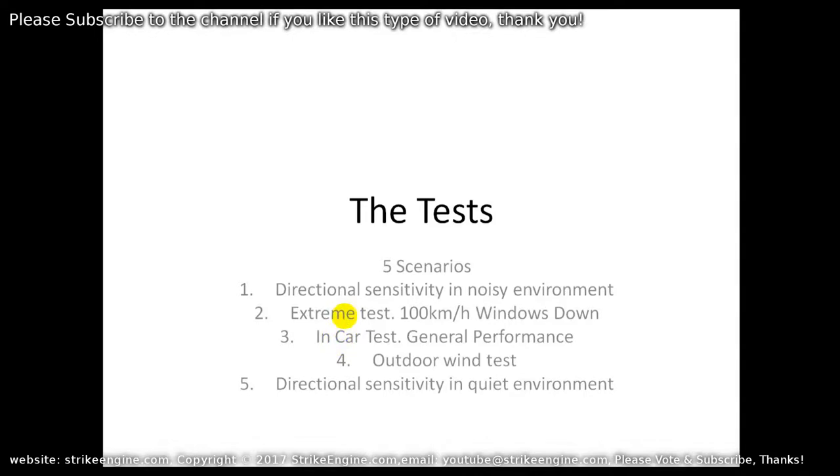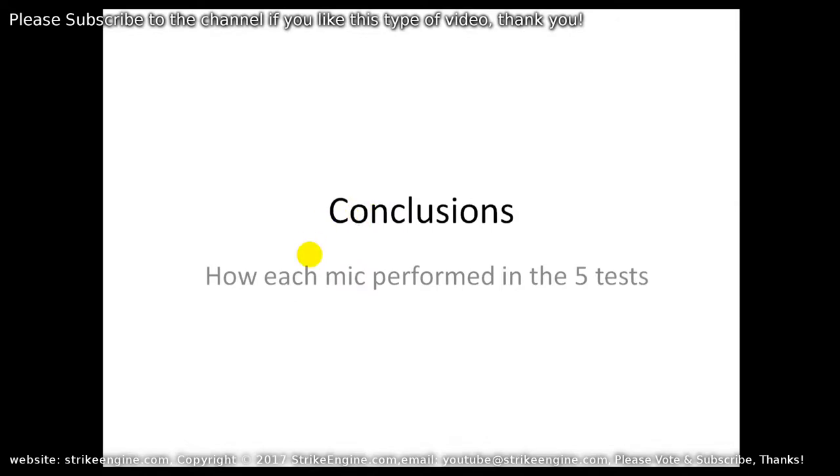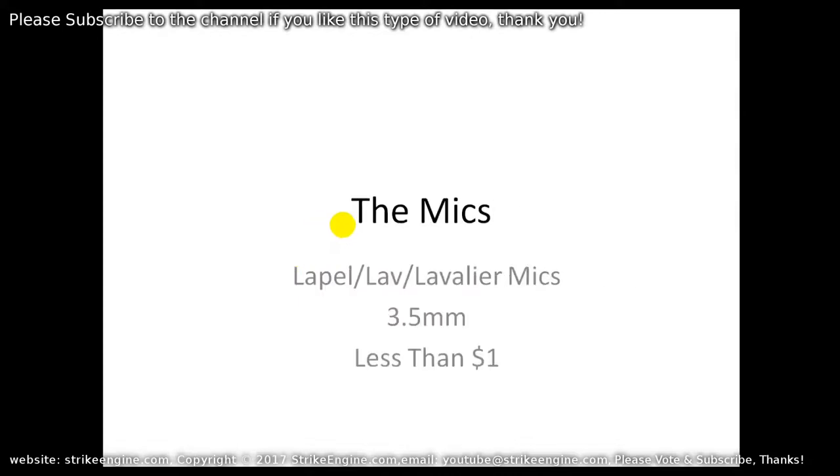The third test is also an in-car test but with the windows up — just driving along, how do they cope with bumpy roads. The fourth is an outdoor wind test, standing on a beach with wind speed roughly 20 kilometers an hour — how do they cope, and how sensitive are they to the direction you're standing relative to the wind. The fifth test is directional sensitivity in a quiet environment — what difference does mic mounting position make.